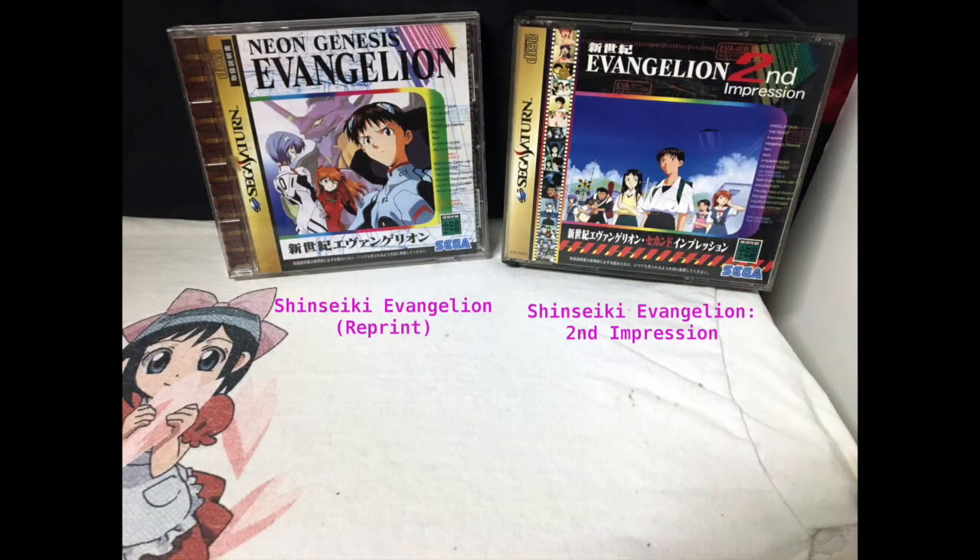Right here is Shin Seiki Evangelion Reprint and Shin Seiki Evangelion Second Impression. If I remember correctly, this is an action tactical fighter — I guess that's the best way to describe it. It's a very unique system and how they have it set up is kind of what they do on all of theirs. It's good but definitely has a learning curve. I haven't played part two yet, but I'm very happy to have — I think I have a whole collection for the Saturn.